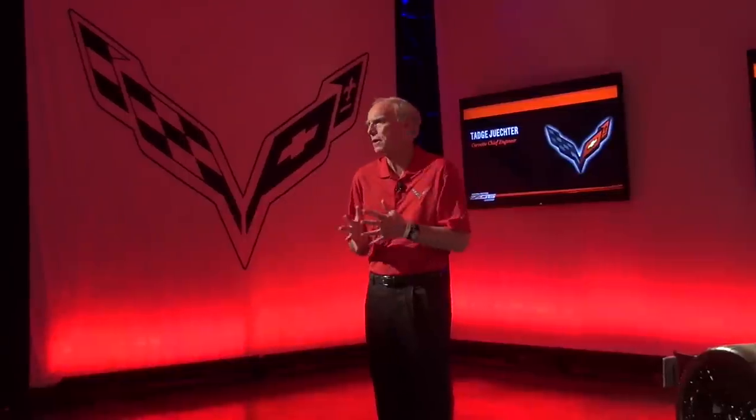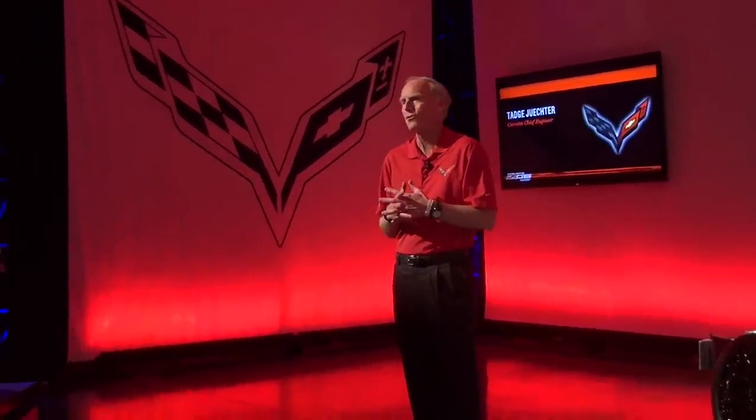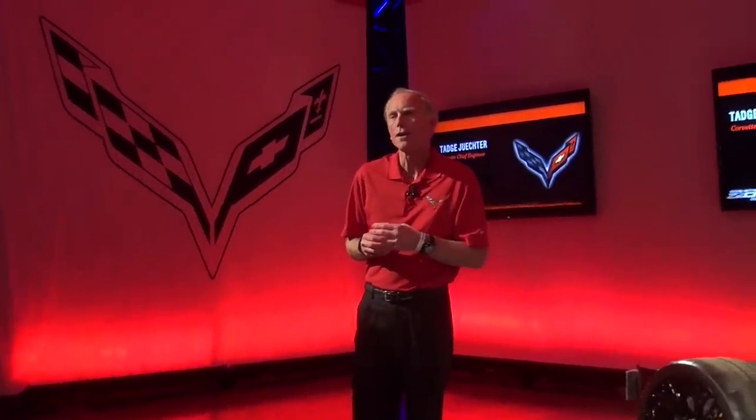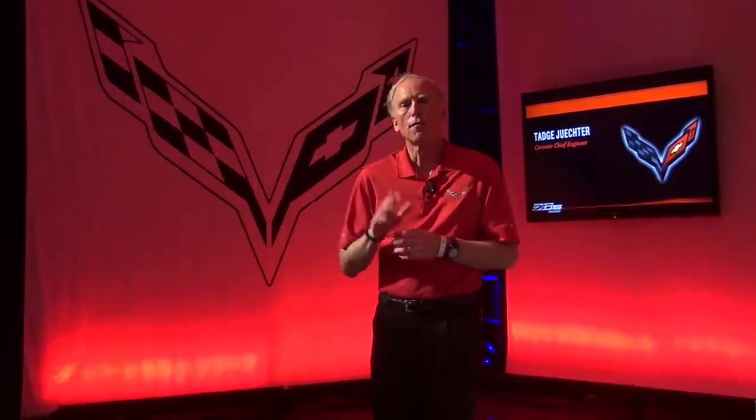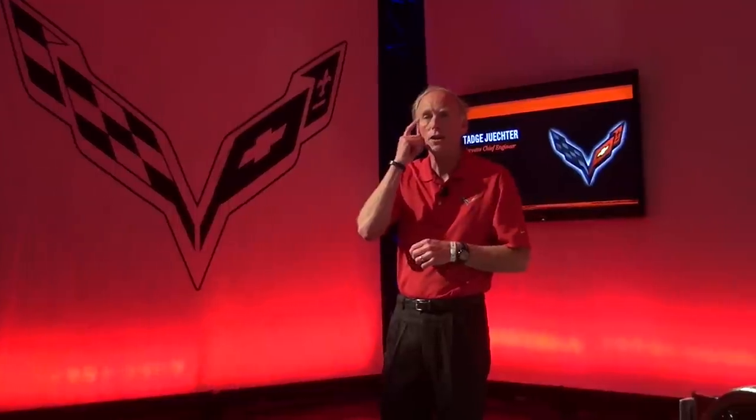The focus here — it probably seems like we've been introducing the Z06 for a long time. We introduced it at Detroit last year, so a year ago. We kind of had to because we were going racing with the car developed in parallel with it this season. So we had to show our hand, we had to show the car. But from the beginning, we said the car is not going to go on sale until the end of the year. And we did, in fact, do that.